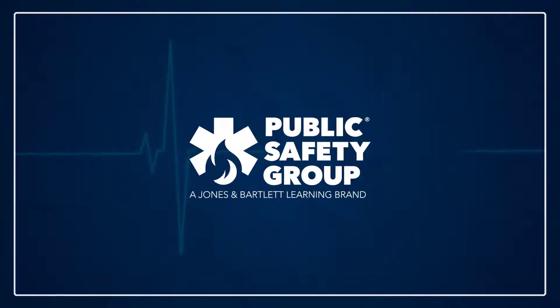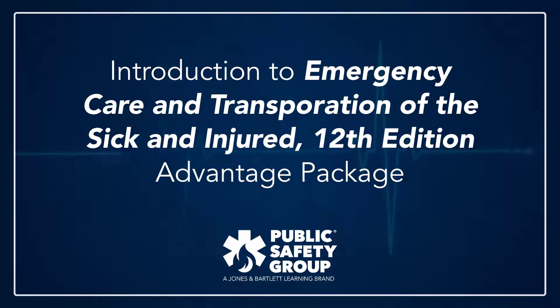Hi everyone! Today we are going to peek at the Public Safety Group's Navigate Advantage Access for Emergency Care and Transportation of the Sick and Injured, 12th Edition.